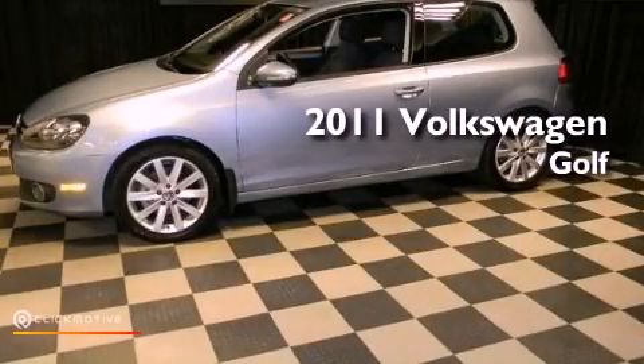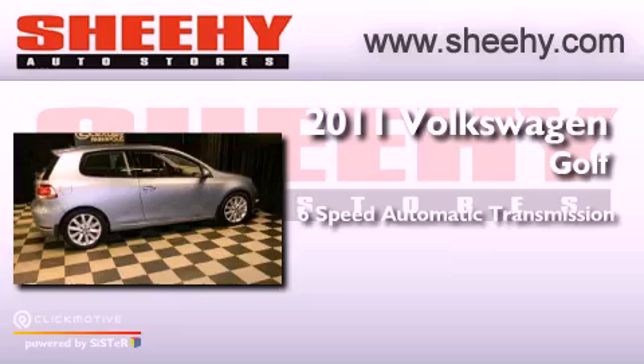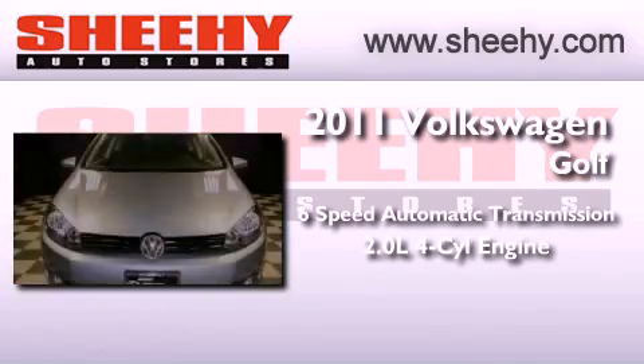This is a 2011 Volkswagen Golf. This vehicle has seating for five adults and an inline four-cylinder engine.